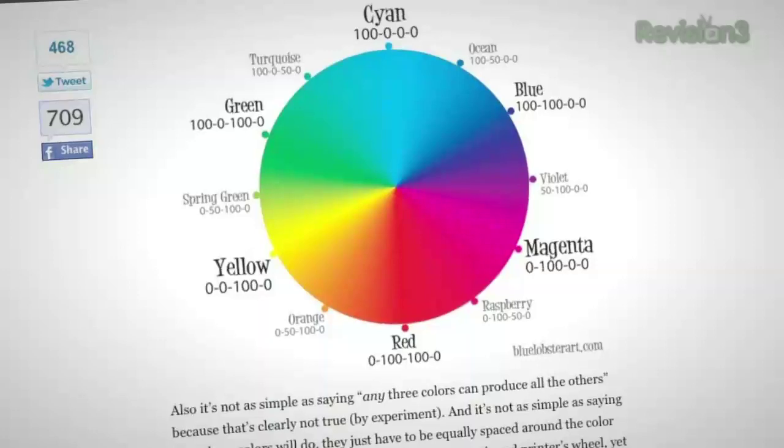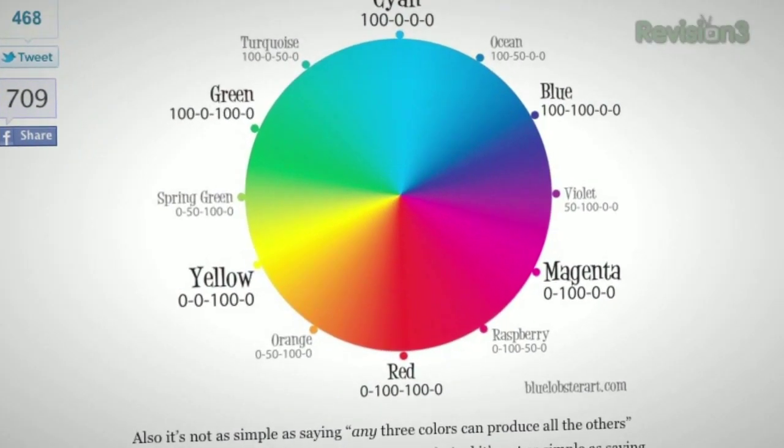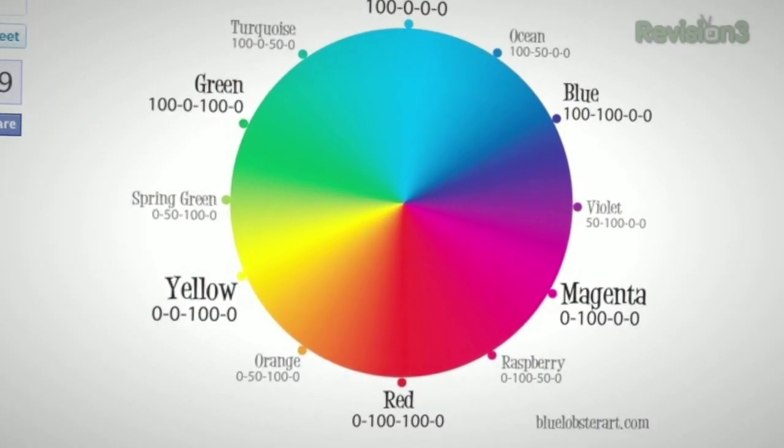Red and green are considered color opposites, and blue and yellow are considered color opposites — they don't really mix. If you have red on the screen at 100% and you add 25% green to it, you don't suddenly get a reddish green; you actually subtract out 25% of that red, so instead of appearing at 100% you get a less bright red. That is really interesting — it has to do with a preprocessing system in the human brain and how these particular wavelengths interact based on the brain's filters.